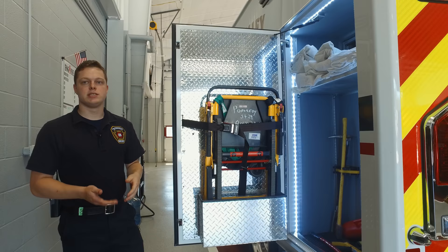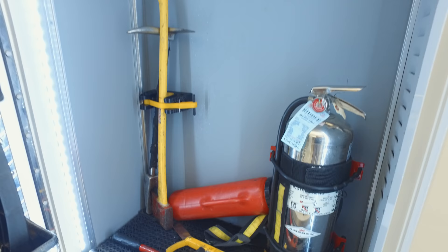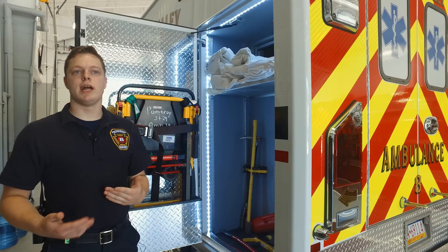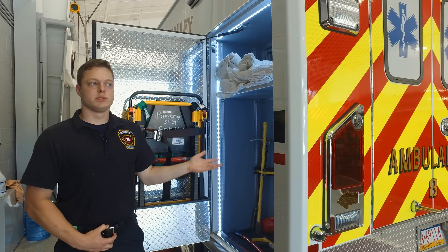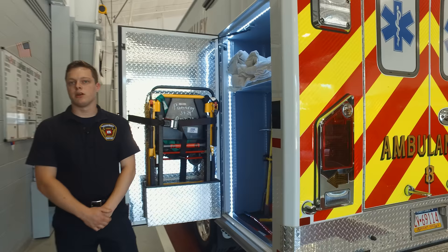We also have a water cannon here, which is like a normal fire extinguisher except it just has water in it. If we show up and there's a small fire we can handle to try to prevent further spread, we'll use that. We also have some basic fire ground tools — a set of irons, some bolt cutters, and a glass master in case we need to cut a windshield.